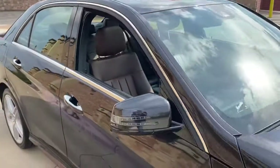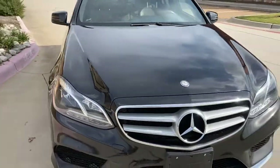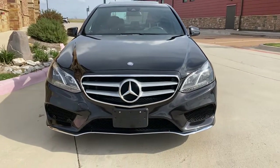This car is stickered for over $65,000. It literally looks like it has less than 30,000 miles on it. Runs and drives amazing — it is a whole heck of a lot of car.